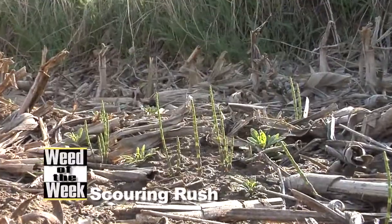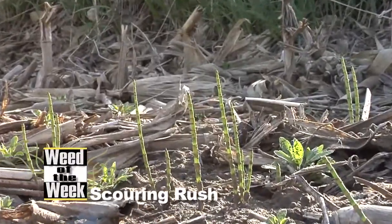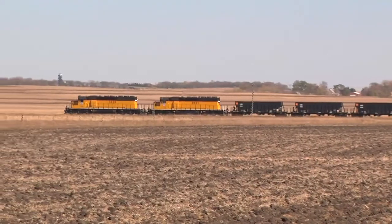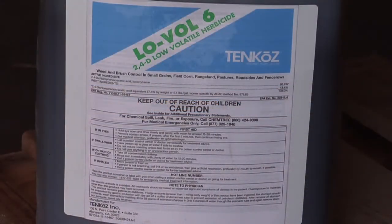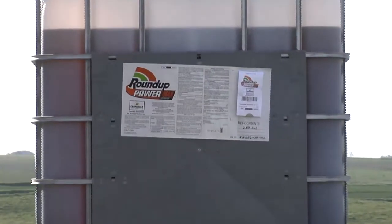Our Weed of the Week is Scouring Rush. Where I first got familiar with this — we had a railroad years ago we were doing some work with, and they kept coming in buying large quantities of 2,4-D and Atrazine and Roundup. After a while I'm talking to them going, what are you guys trying to kill? What are you trying to do? You're the railroad.